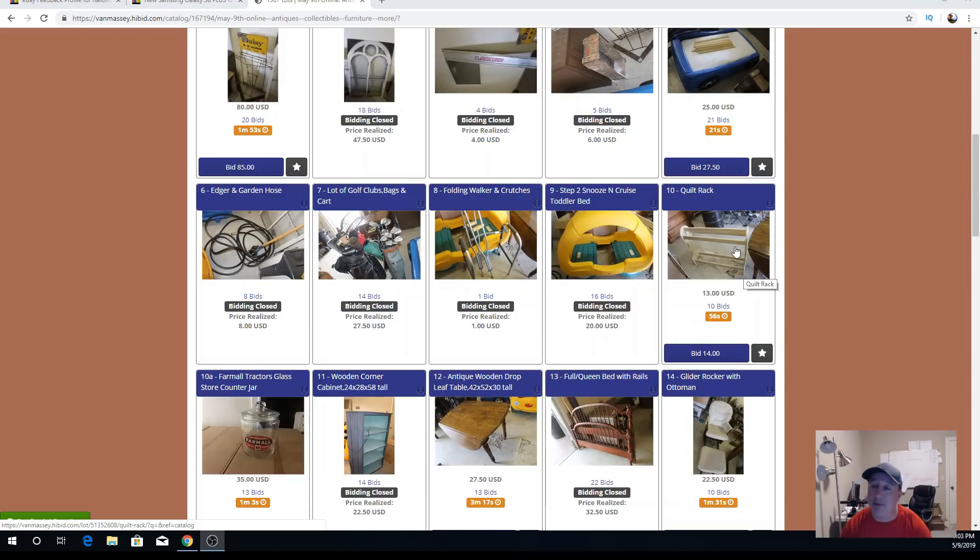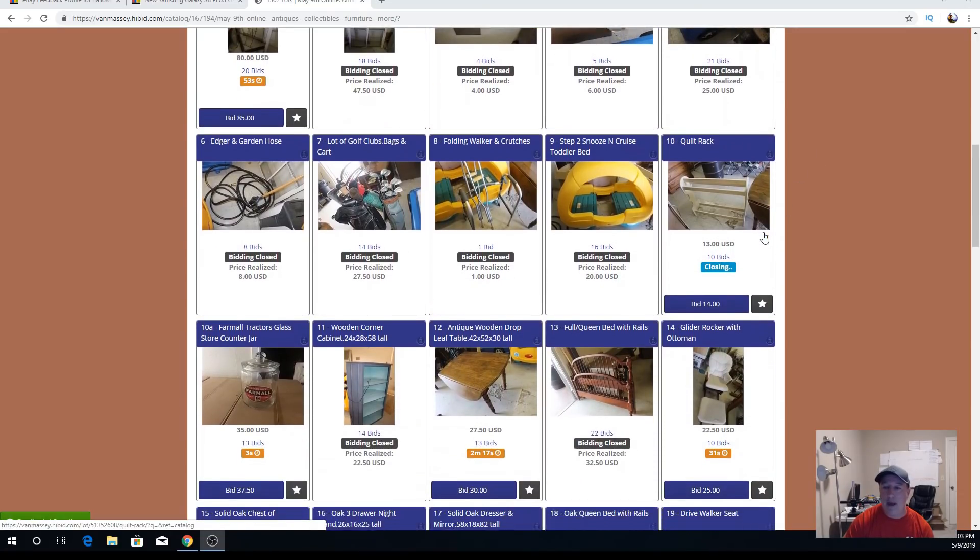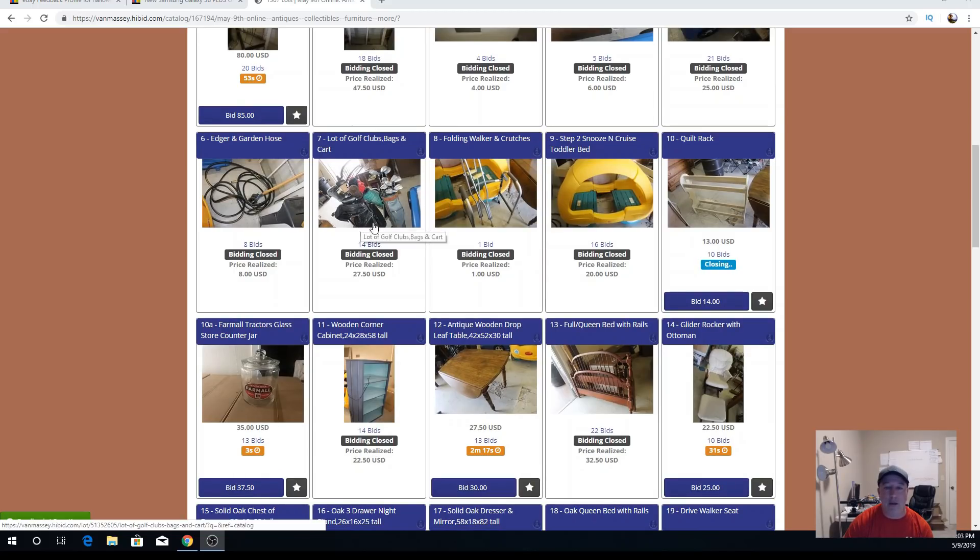Sometimes it doesn't do well, sometimes it does. The NASCAR race car bed went for $25 and the quilt rack is closing at $13. So: $25, $8, $27.50, $20, $13, and $32.50 — those are my bigger items that's why they were up front. The next items are smaller ones sitting on the tables or under a table. I'll be back in just a second to show you the rest.